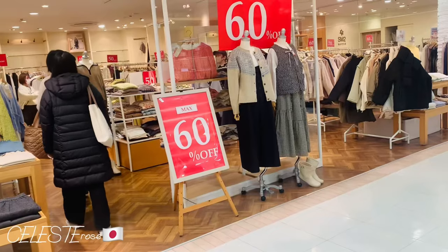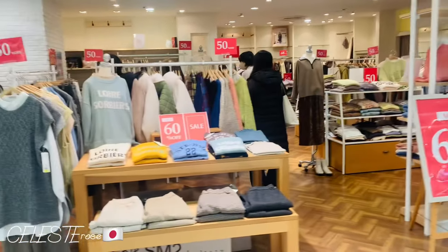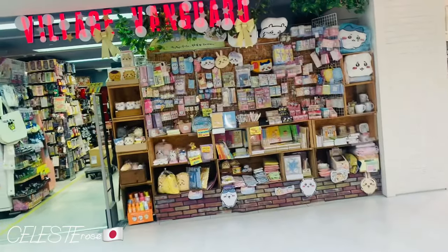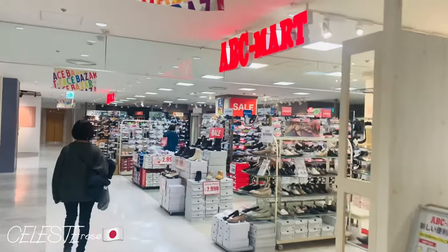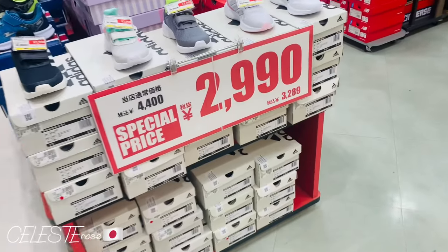And dami din itong ano eh, yung nakasale sila halos lahat ng mga dress. Ang dami nakasale! Nagkataon na naglakad ako. The ABC Mart is on sale guys, so check it out!